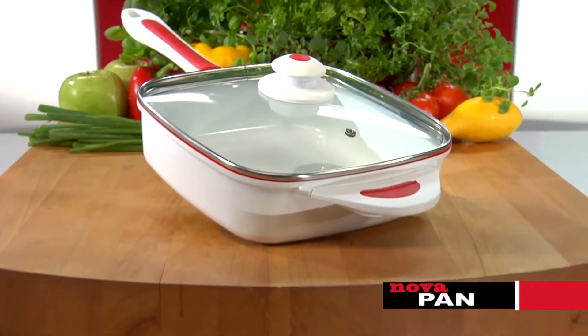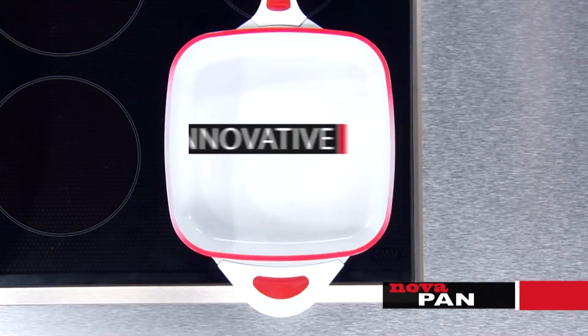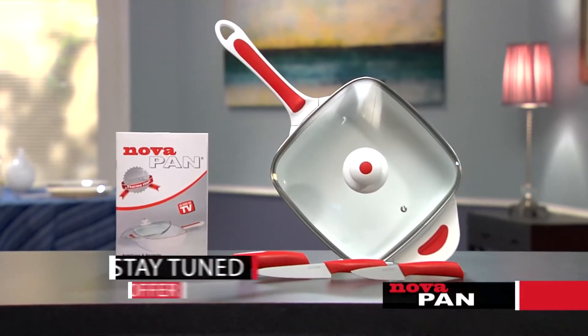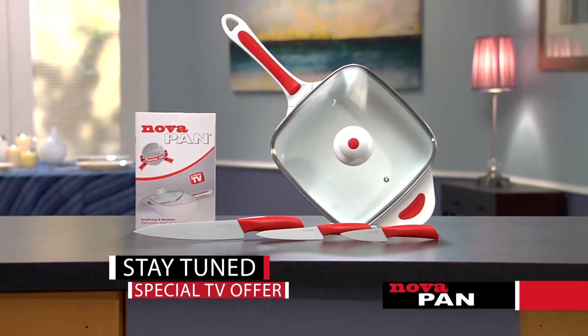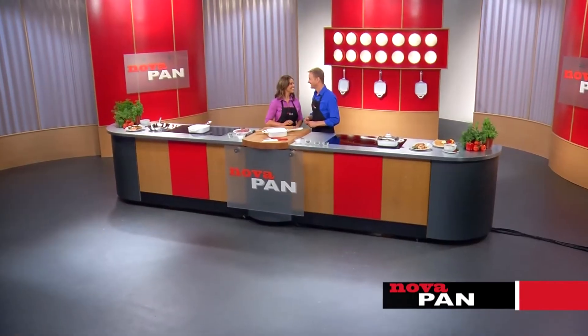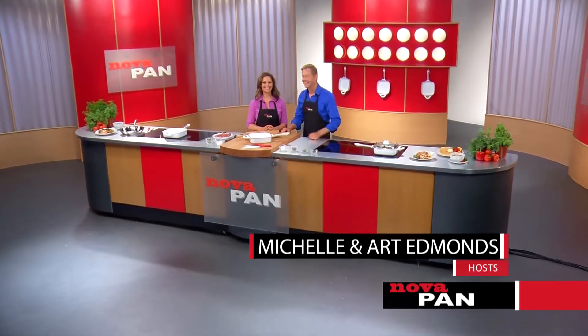Stay tuned to see how you can get the NovaPan complete with its color-changing rim that turns from red to white when the heat is right, delivered directly to your home as part of a limited-time special TV offer. Now, here's your host for the cooking revolution — Art and Michelle Edmonds.